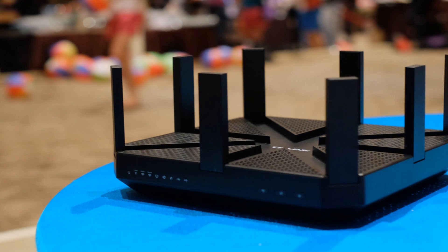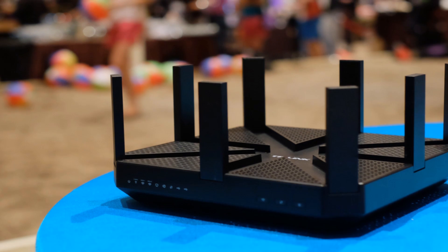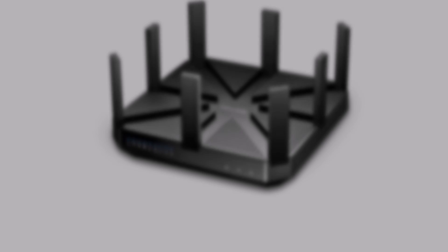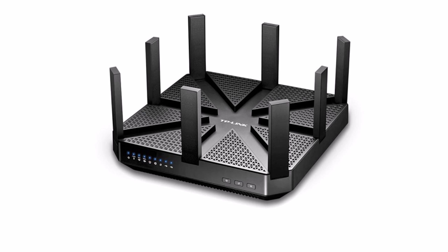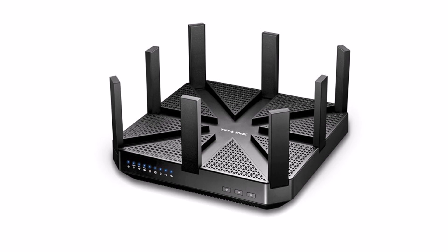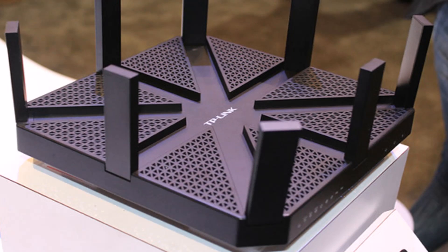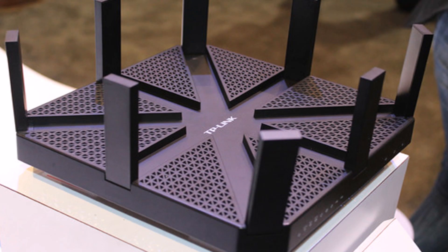The TP-Link Talon AD7200 can combine multiple bands to push the max throughput to 7,200 Mbps if you add up the 2.4GHz, 5GHz, and 60GHz bands. That's as fast as an 8-band 802.11ac transmission and 11 times faster than an 802.11n connection.